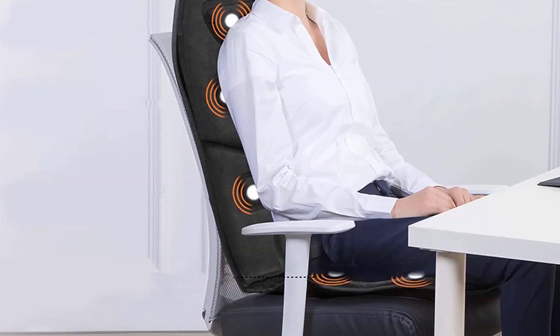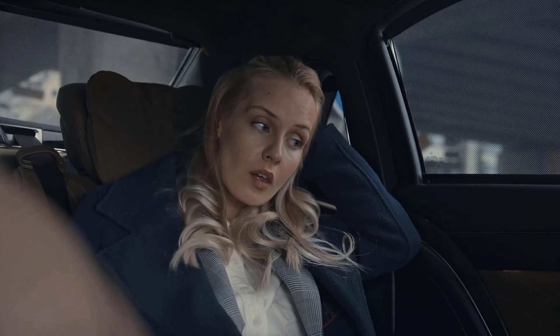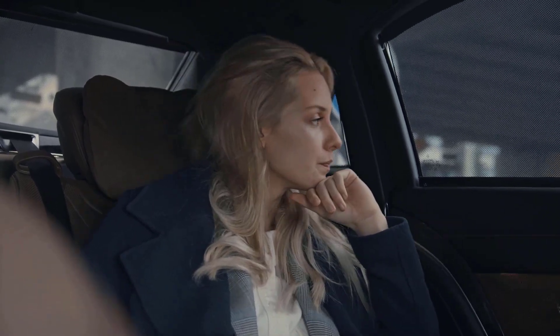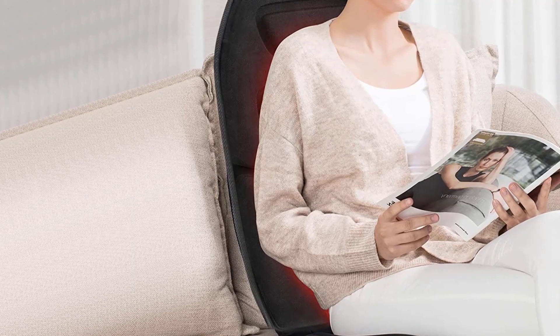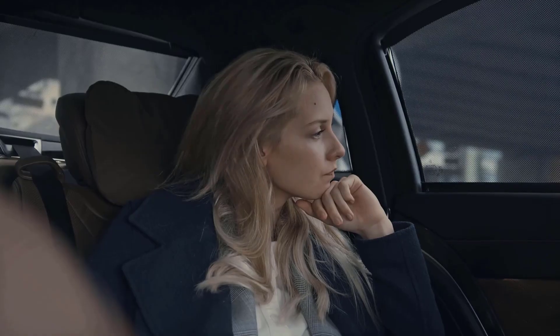Thanks to 10 vibrating motors dispersed throughout the back and seat of the pad, you'll also get a nice massaging feeling while you warm up and drive. It has 5 programmed settings and 3 intensity levels, so it shouldn't take long before you get comfy for your commute.